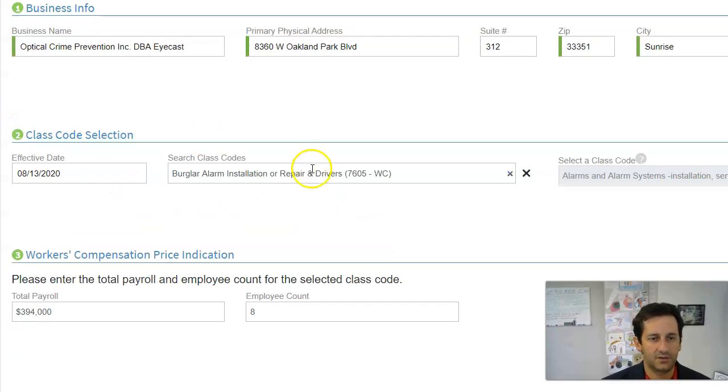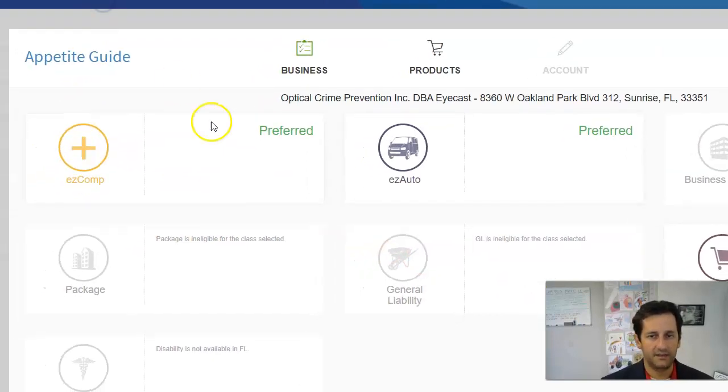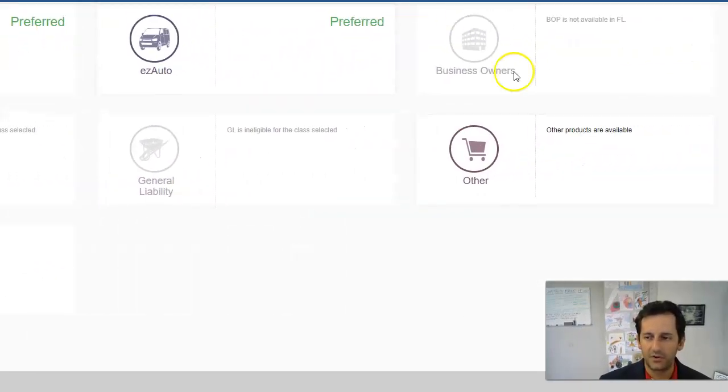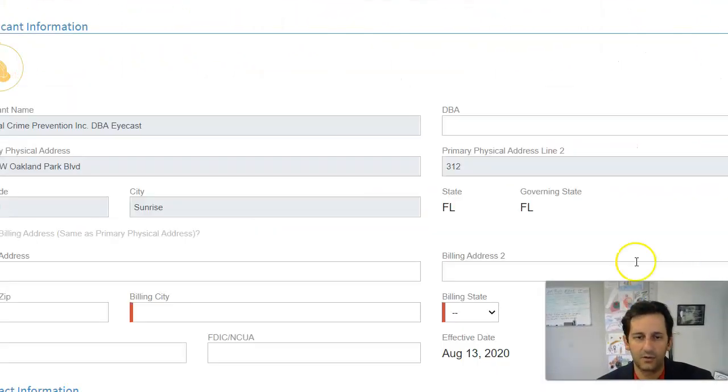We'll click Continue — it's going to say it wants to match the address. The system will tell us if it likes it. AmTrust is really good on gray and blue collar — we're talking everything from contractors, restaurants, and manufacturing. They'll certainly do white collar as well, and this is definitely more on the white collar side. When you start getting into really heavy roofing and things like that, not as much. But they're definitely our go-to for a lot of that blue and gray collar work.